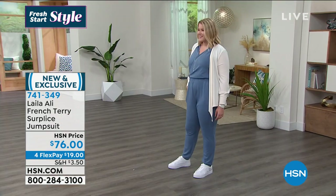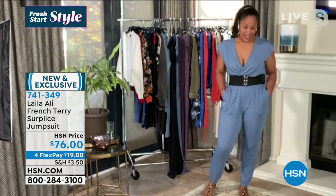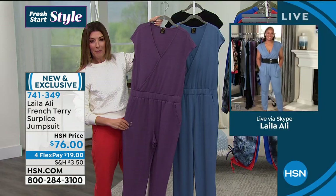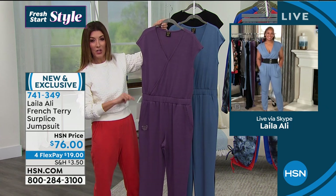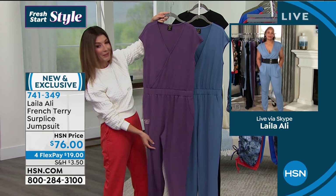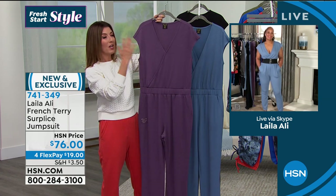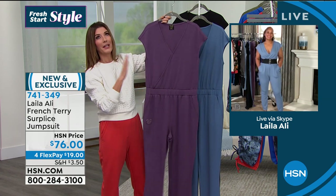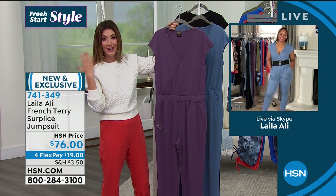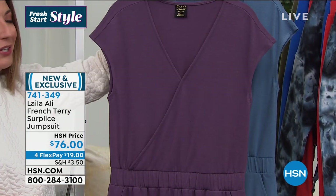It absolutely is. In fact, you'll definitely want to wear it to bed — except you might feel bad about it because it's not nightwear — but it feels comfortable enough for sure. We only have a couple hundred left now in each color. It's brand new and you're the first to see it, so make sure you're getting it home tonight for $19 on FlexPay. You can have a whole new outfit, and this will be like a workhorse in your wardrobe that you can wear 365 days a year, whether it's sunny and warm or you're putting it underneath your favorite cozy cardigan.